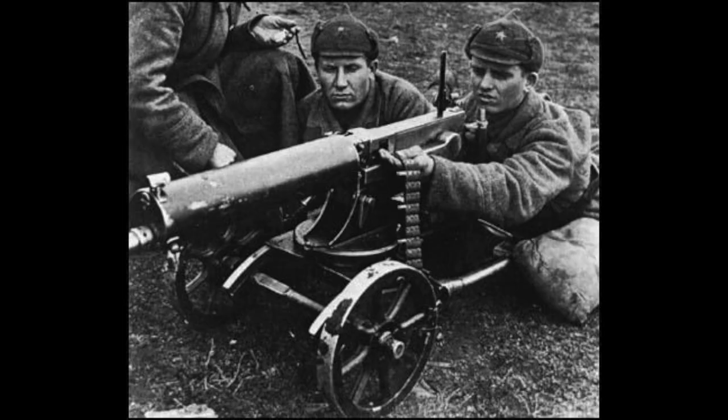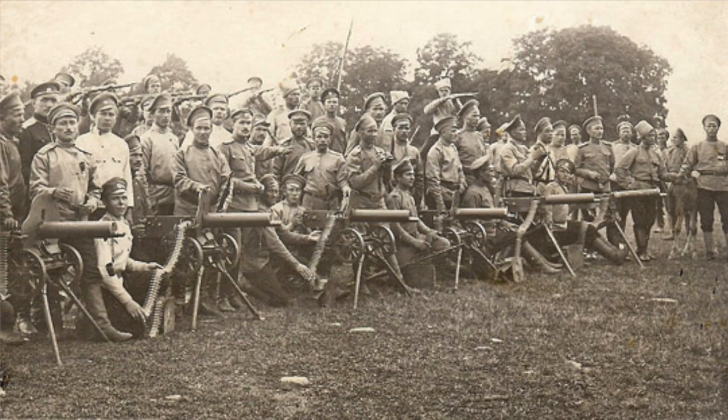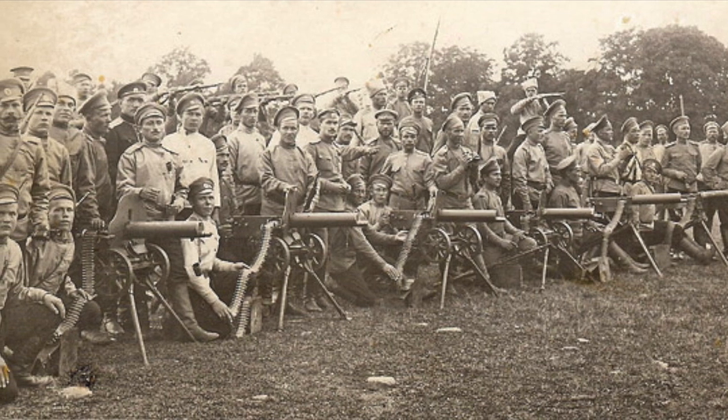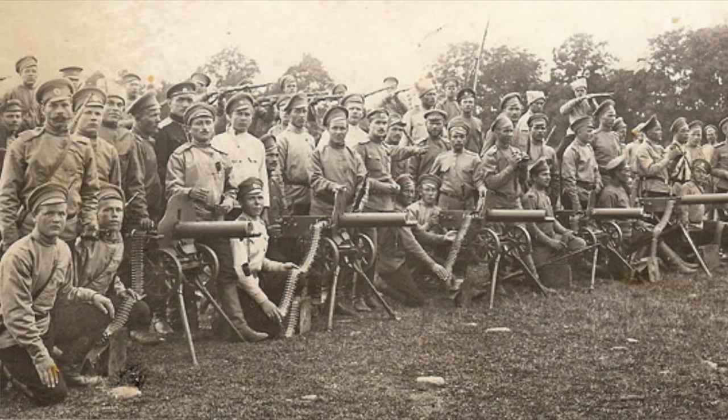Number four: the Maxim M1910. This was the first of many heavy machine guns used in World War I, and during World War II it also transformed the Eastern Front, again being a Russian gun. The combination of the Mosin-Nagant, the SKS, and the Maxim M1910 really just put an absolute halt to Nazi Germany on that side, and it took much of the resources away from the Western Front of Europe and put them on the Eastern Front, simply because of these few guns.